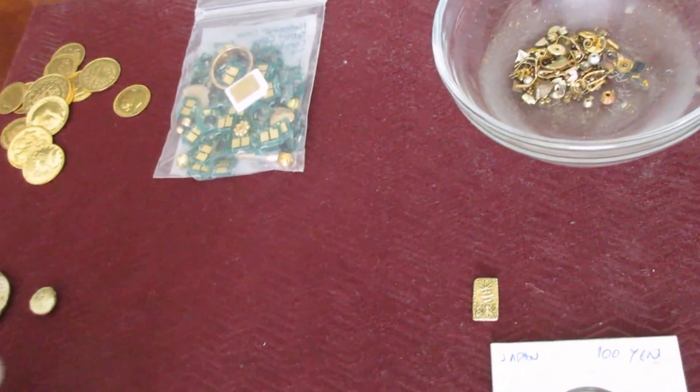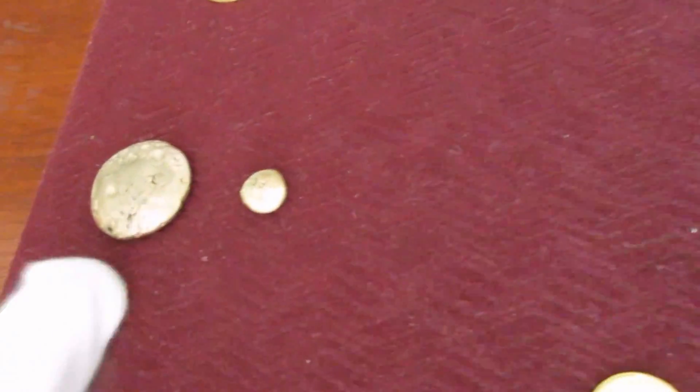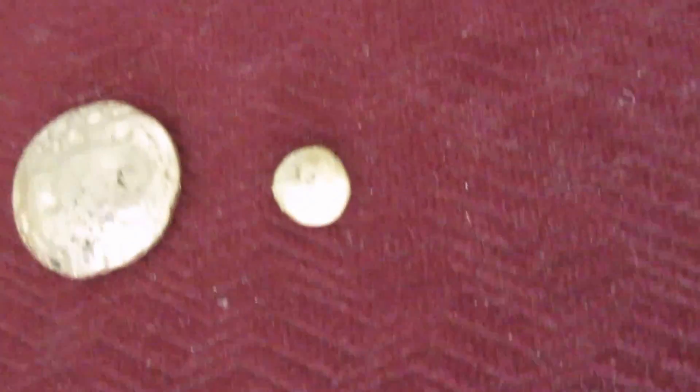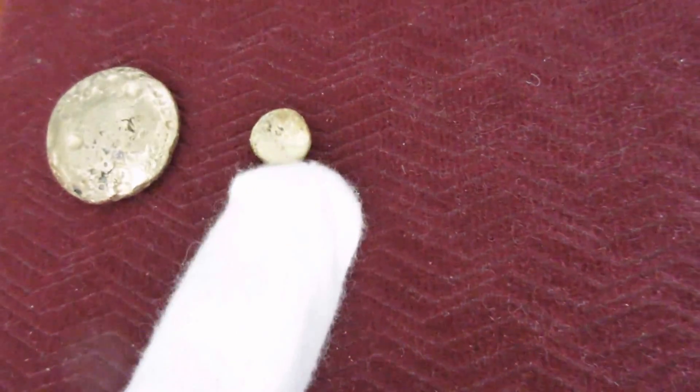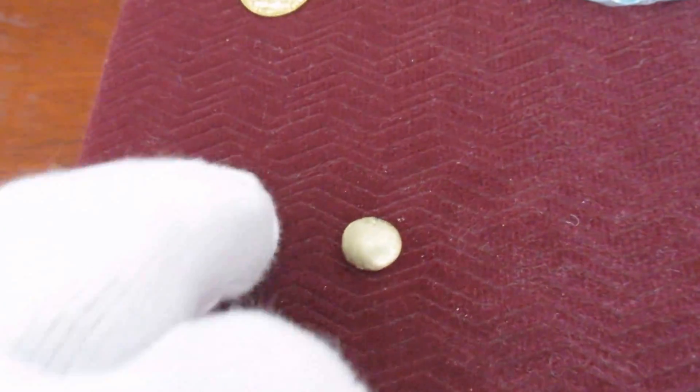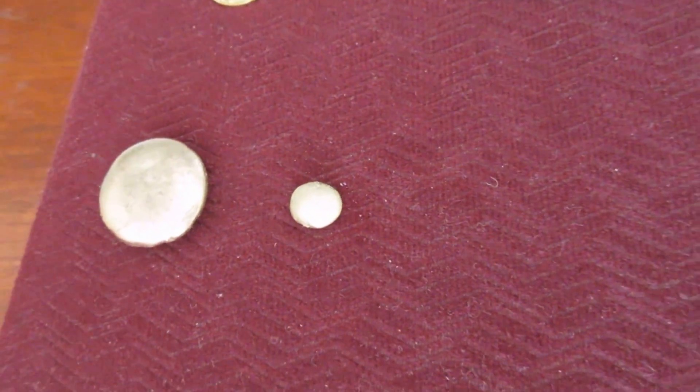Here are a couple of the things I've gotten so far. This is only between 18 and 21 carat — not perfect — but this is 34 grams and this is 3 grams. This is a product of my scrapping and I'm really happy with that.